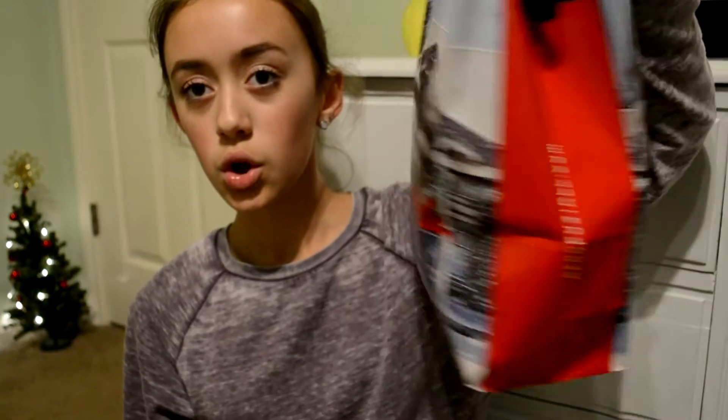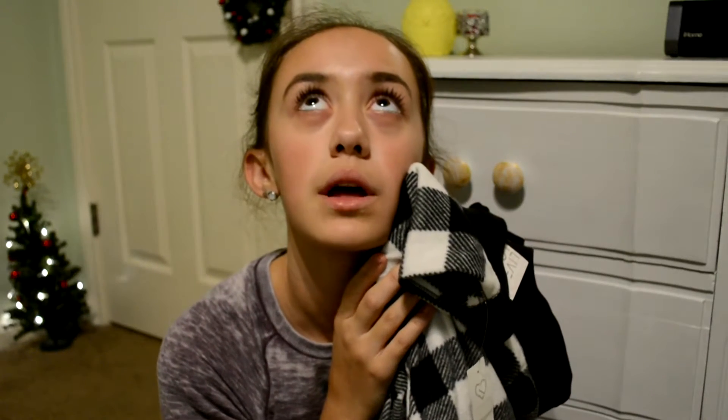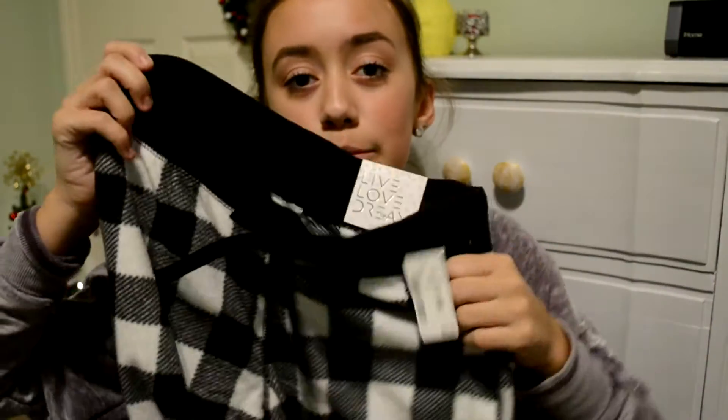The next store that I went to was Aeropostale. I think I got something for my sister in here, so if you're watching this — I don't know if she is — don't watch. The first thing that I got was some pajama pants. And you guys would think Aeropostale pajama pants are probably okay, but these literally feel like the best blanket I've ever felt in my life. I think I'm going to wear these on Christmas Eve so I can sleep in them and be super comfy.